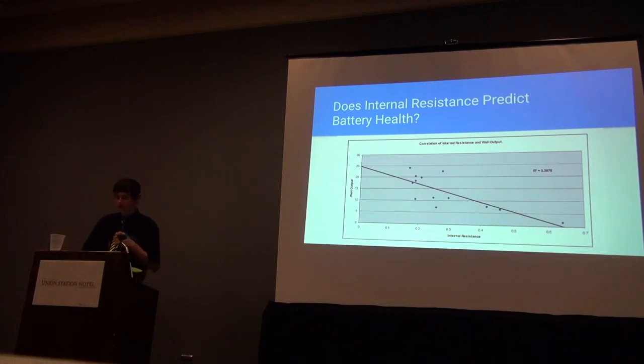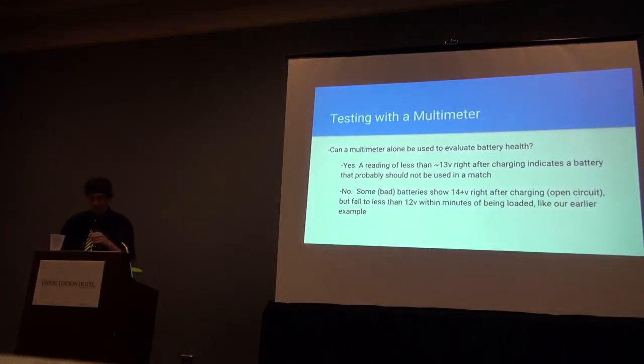We found a document from a company called Albacore stating that they found internal resistance to be a very reliable indicator of battery health, so we are going to continue exploring internal resistance as a convenient test. Regarding whether a multimeter can test battery health: yes and no. A multimeter can detect bad batteries with low open circuit voltage, but some freshly charged bad batteries have an open circuit voltage of 14 volts or more. A multimeter can weed out batteries with open circuit voltage below about 13 volts, but if the voltage is above 13, that candidate requires additional testing. With a load applied, you can use a multimeter to monitor and log voltage over time by writing it down, but we use a voltage sensor and software so the test bed records voltages automatically.